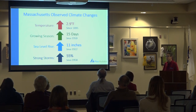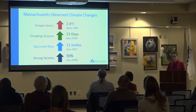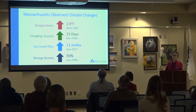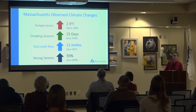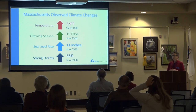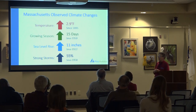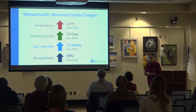The changes we've already observed: we are now about three degrees Fahrenheit warmer on average since 1895. Three degrees Fahrenheit is significant. Since 1950, the growing season has increased by 15 days. That's a human lifespan — we have changed the growing season by two weeks, which is phenomenal.